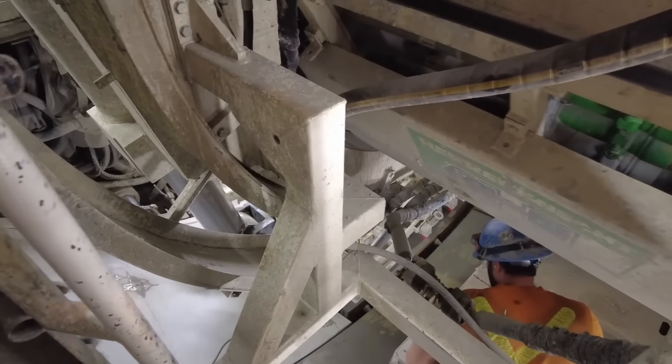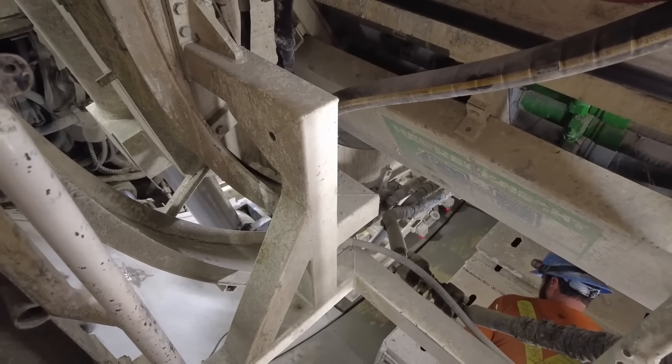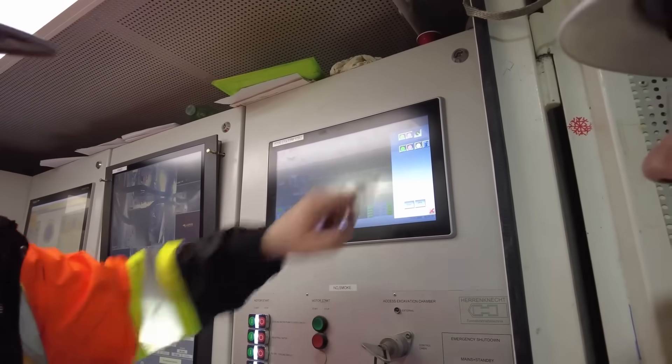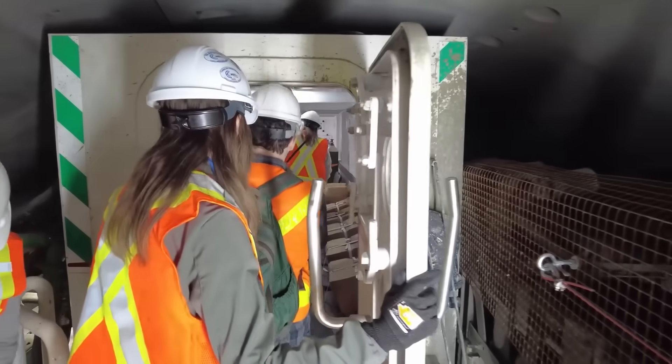the ground above collapses. Too high, it jeopardizes the structural integrity of the tunnel. The job is full of surprises and there is no such thing as a routine. So why do these operators show up to work every day?